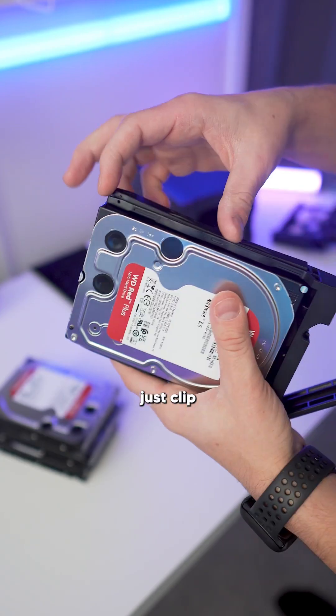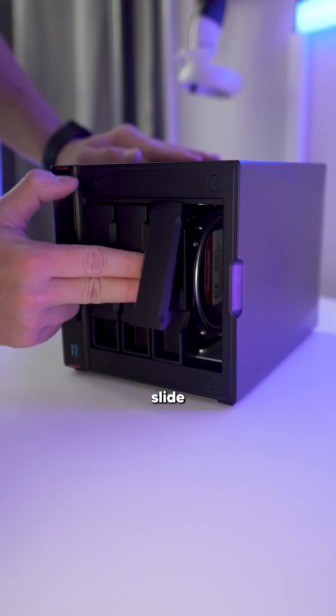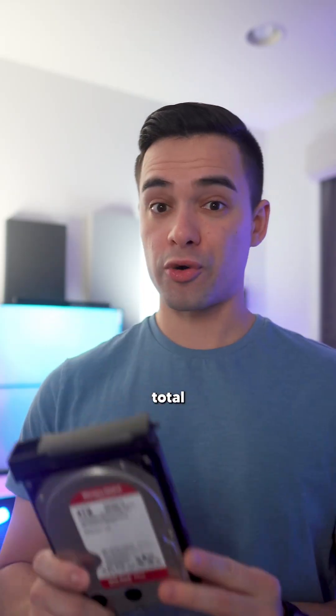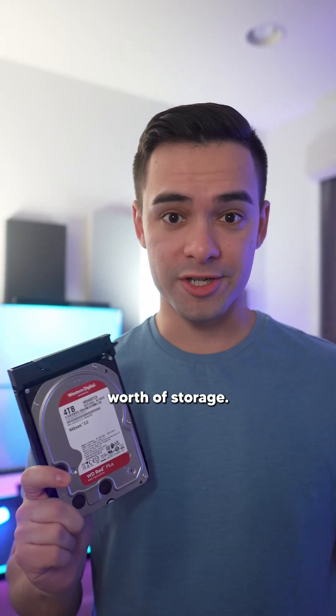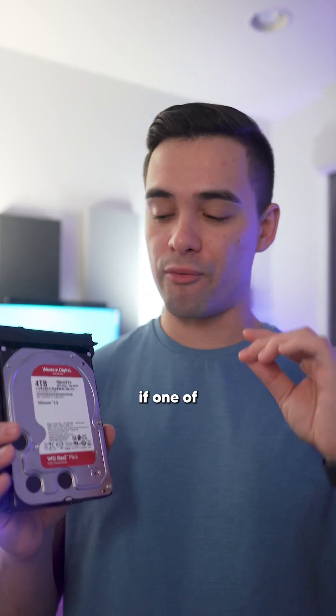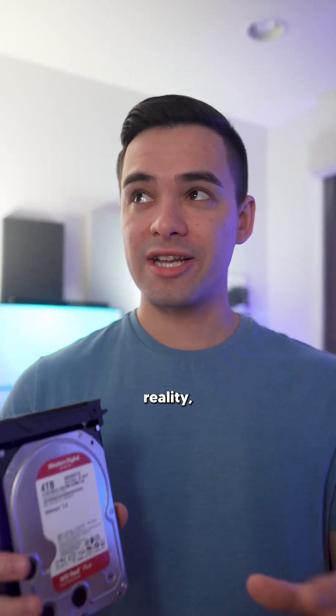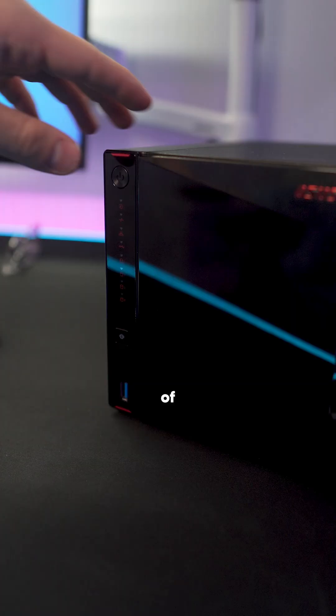Then I installed the drives, which just clip into these little retainer clips and slide right in. I went with four 4TB NAS-specific drives for a total of 16TB worth of storage. But I'm setting this up in a way where if one of my drives does fail, I'll be able to rebuild the missing data — so in reality I'm going to have 12TB worth of workable storage.